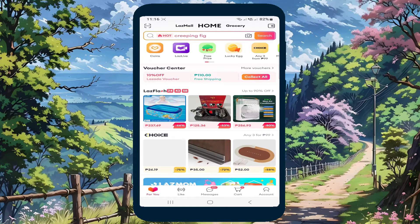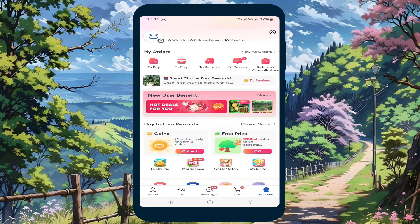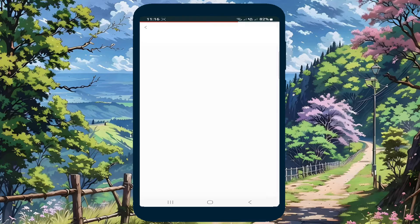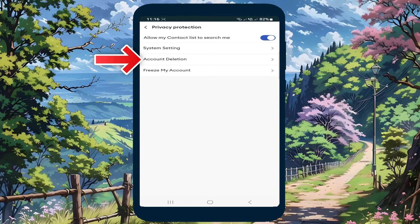Next, log in to your account, then click Account. Next, click Settings. Under Settings, click Account Security, then click Account Deletion.